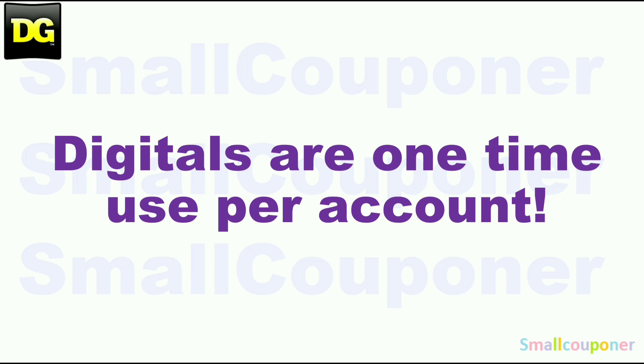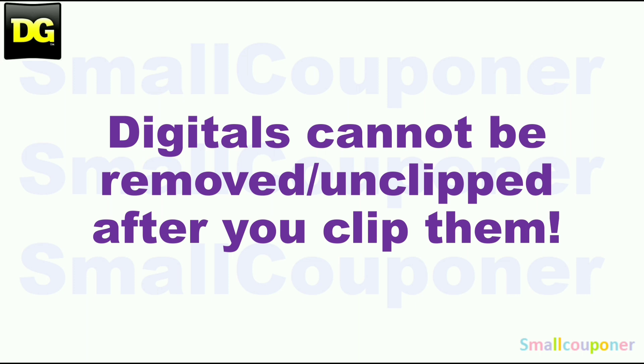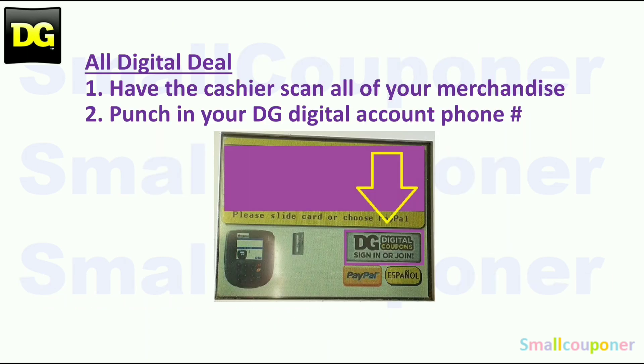Digitals are one-time use per account. Store pricing may vary from store to store. Digitals cannot be removed or unclipped after you clip them. At Dollar General, you can combine a store coupon with a manufacturer coupon, but you cannot combine two manufacturer coupons — whether in the form of a digital, an insert paper, or a printable coupon for one product. Since these are all digital deals, most stores have updated the payment pad, so you have to do it while they are scanning your items. If they hit total too fast, tell them to hit F1 and then F2 — it will go back to the screen where you can put in your phone number again.